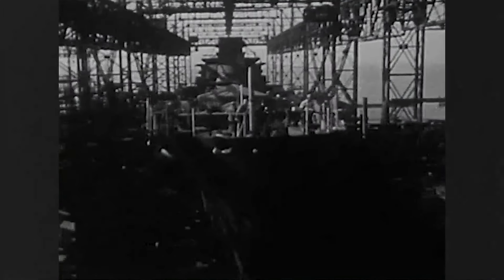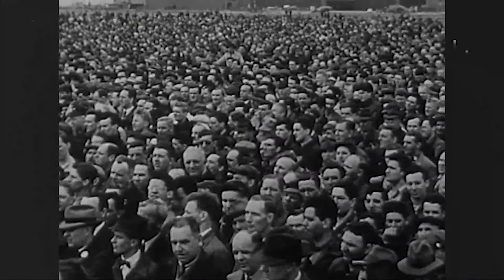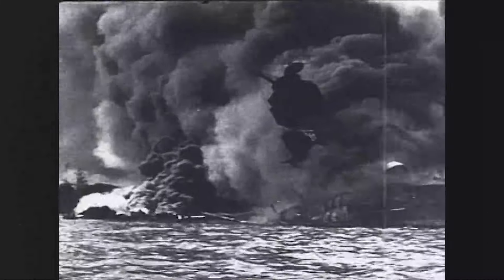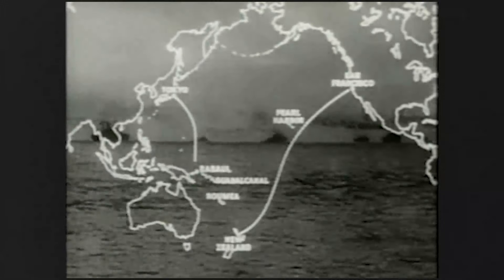The men and women who spent their days building her and returning home to the five boroughs certainly couldn't have known that in a few short years the world would be fighting perhaps the greatest threat our humanity has ever faced. They couldn't have known the ship would become one of the most decorated in the Pacific Fleet.